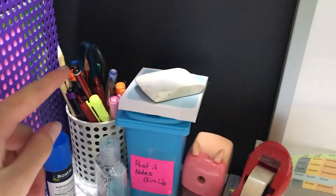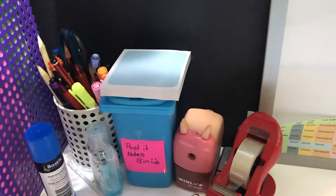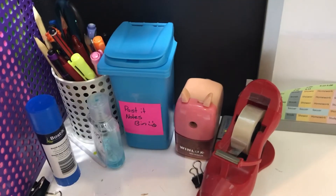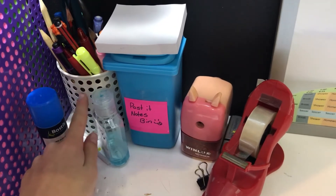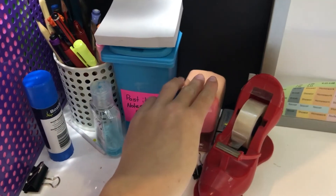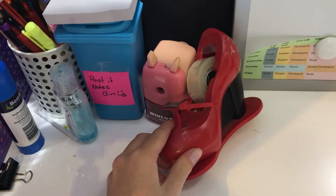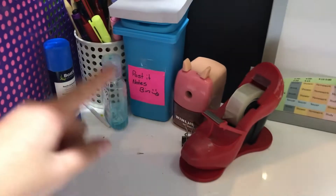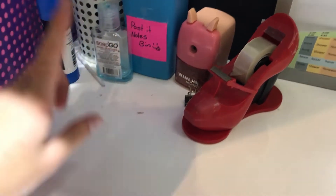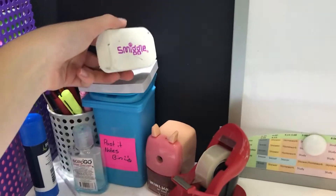Here are some really big post-it notes. Over here I have my pencils, pens, and highlighters — all my necessities in there. Here's my post-it note bin. Originally I had two pencil holders but I changed one into a post-it note holder. This one is from Kmart, this one I got last year, and this pencil sharpener I got for my birthday a few years back. I also have a sticky tape holder in the shape of a high heel, a glue stick, some hand sanitizer, pencil shavings, and a rubber from Smiggle.